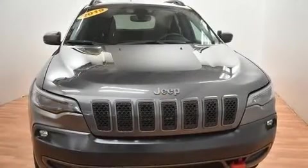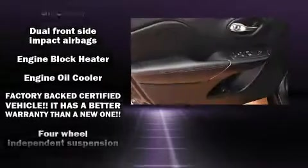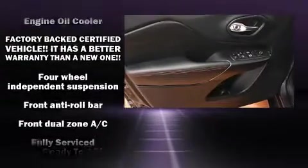Jeep prioritized comfort and style by including a tachometer, a trip computer, front dual-zone air conditioning, skid plates, and one-touch window functionality.